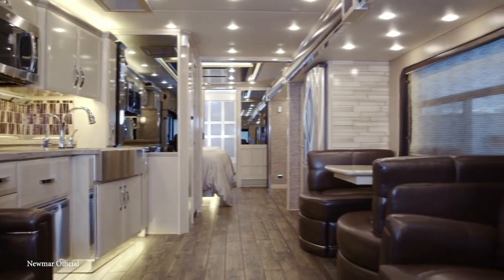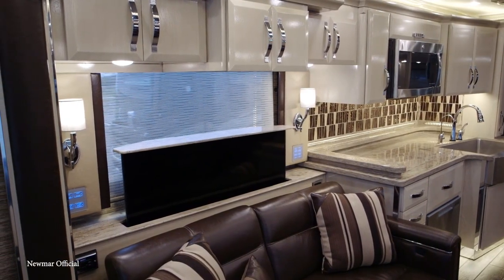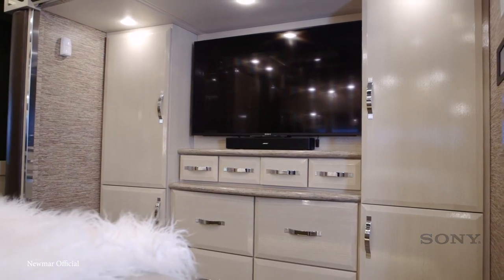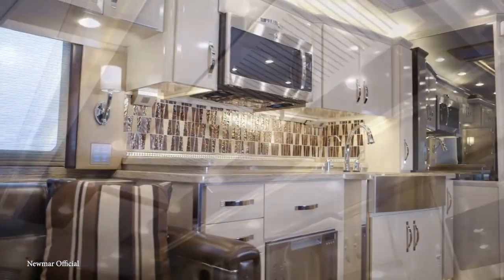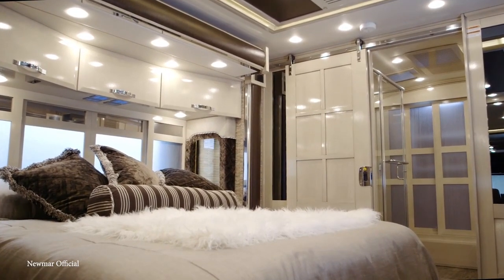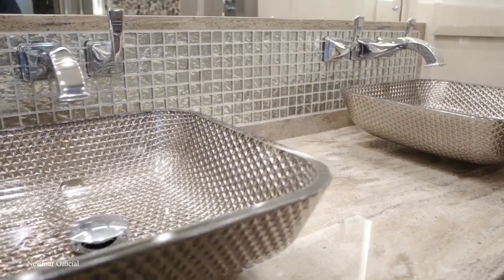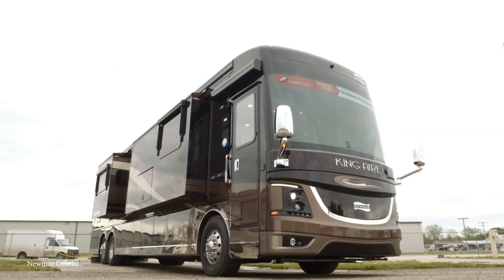The interior also has high-quality leather furniture, heated porcelain floors, and an entertainment system featuring multiple Samsung 8K and 4K OLED TVs, Bose speakers, and high-speed Wi-Fi. The kitchen has stainless steel appliances, wooden cabinetry, a farmhouse sink, and even a pantry, while the bedroom has a king-size bed, a 50-inch 4K LED TV, and a Blu-ray player. However, at a price of at least $1.5 million, they definitely aren't an affordable option.